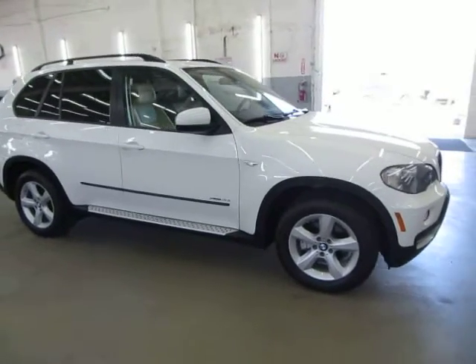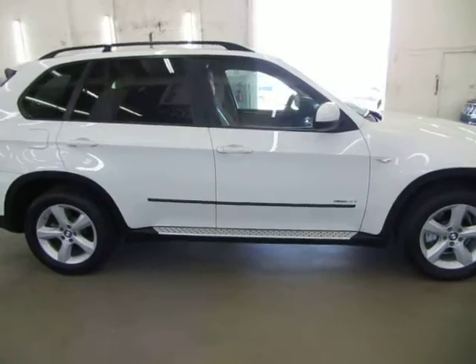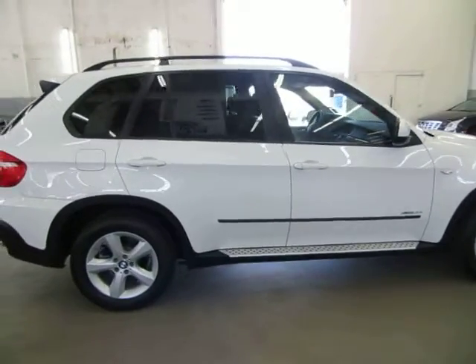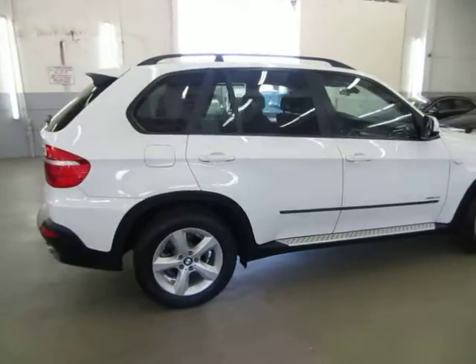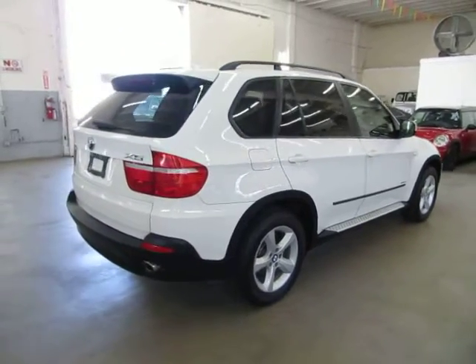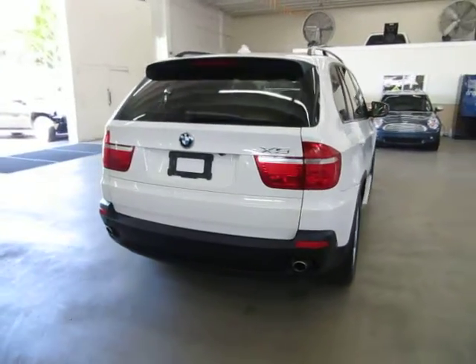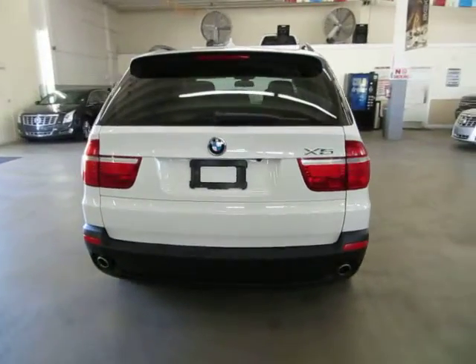We're located at 3200 NW 37th Street, Miami, FL 33142. Open Monday to Friday from 9am to 6pm, Saturdays 9 to 5, and we're always closed on Sundays. We have been in the car business since 1992 and have sold over 31,000 cars. We are an accredited member of the Better Business Bureau with an A-plus rating.